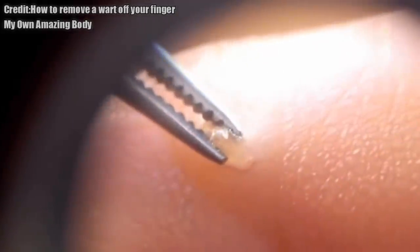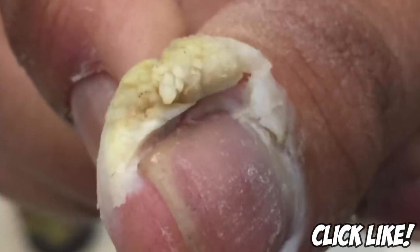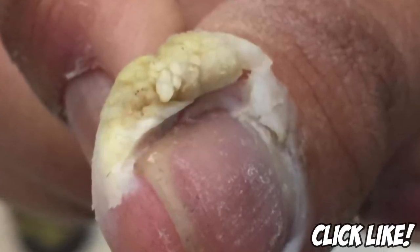By day nine, the tissue appears to be dying. It's amazing how potent apple cider vinegar can be.